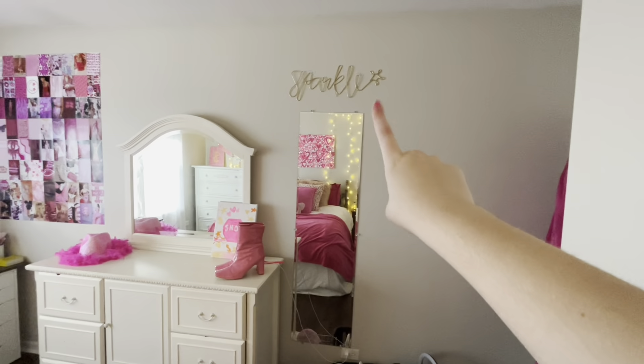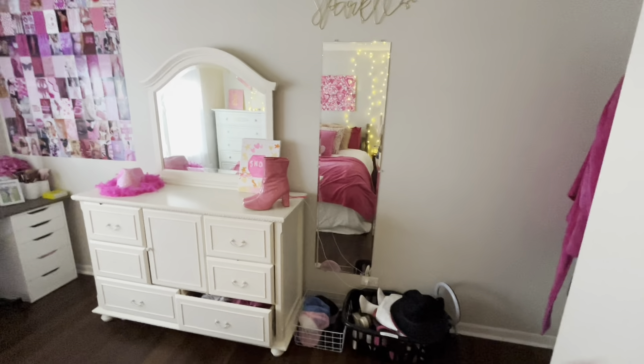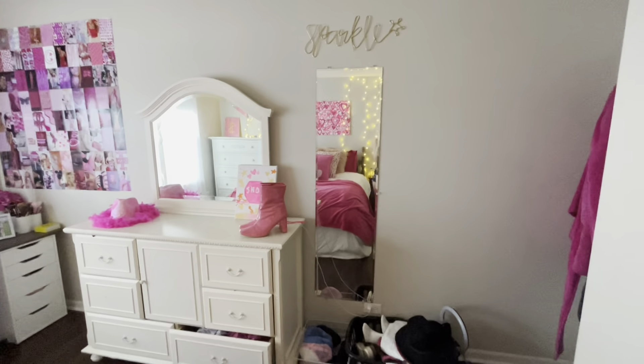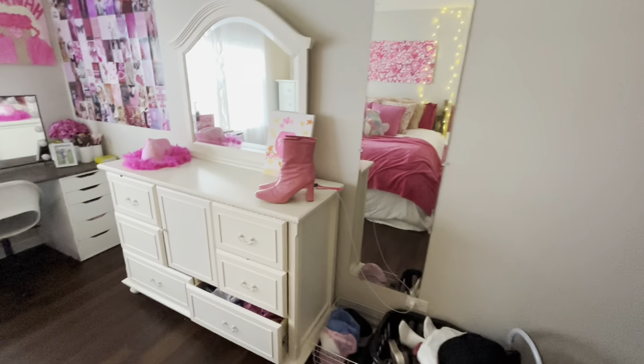This mirror and my sparkle sign are from Hobby Lobby. I will try to link as much stuff as I can down below — whatever I can find, I will link it. So check the description if you want links to anything that I mentioned, but I'll try to say where everything's from.